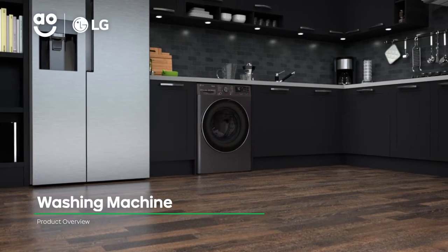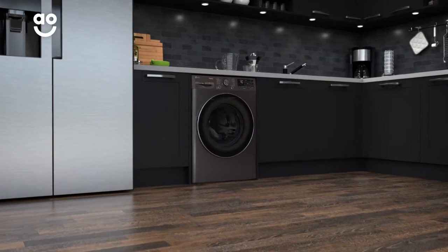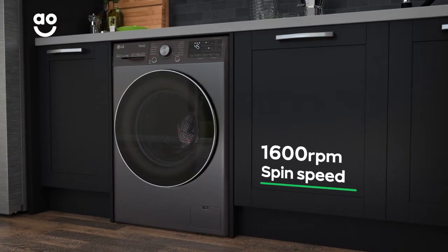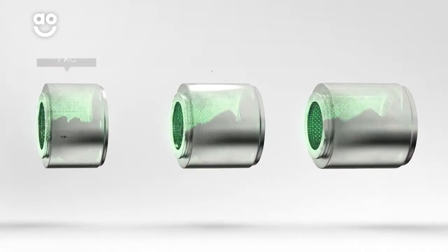Sheets, work clothes or pyjamas, this clever LG washing machine will make sure everything is sparkling clean. It has a fast 1600rpm spin speed and a 9kg drum capacity, making it ideal for medium-sized households.